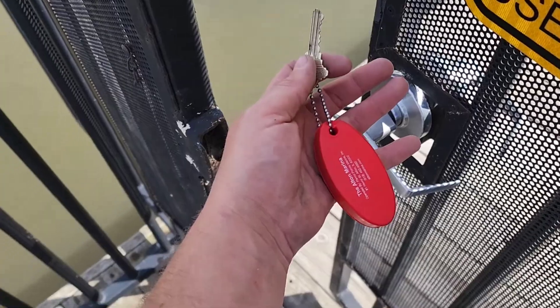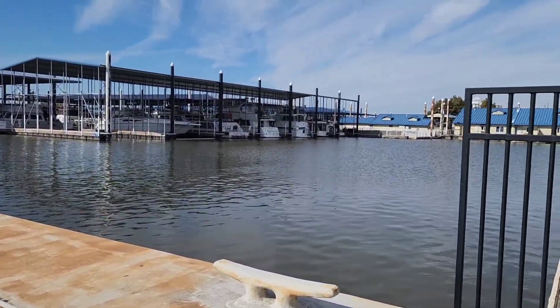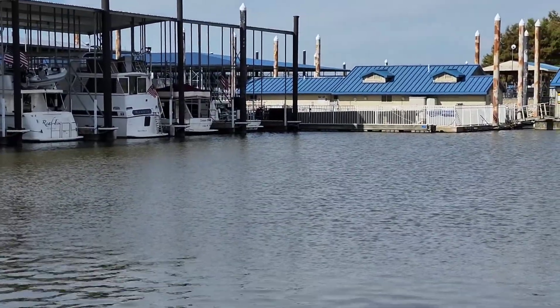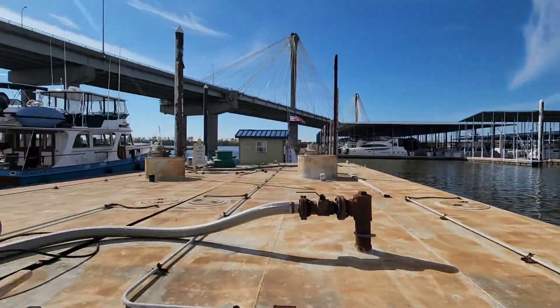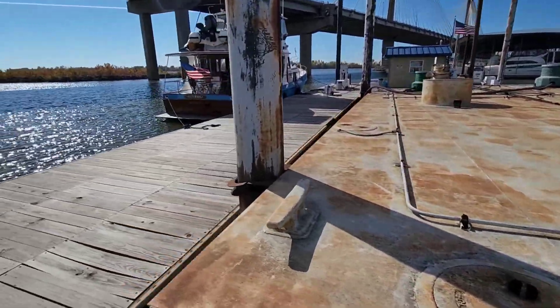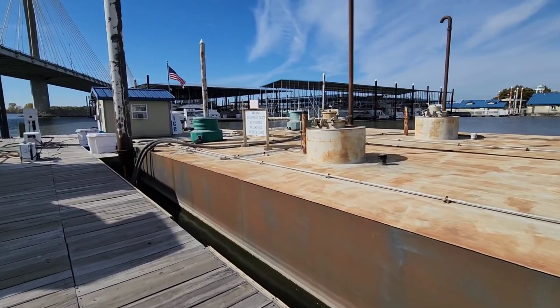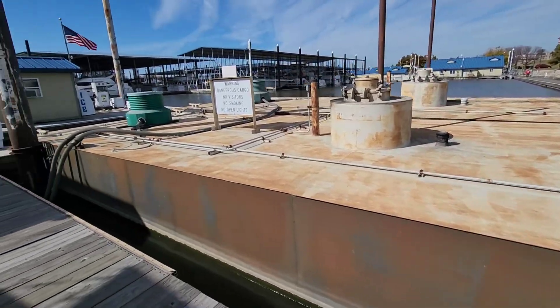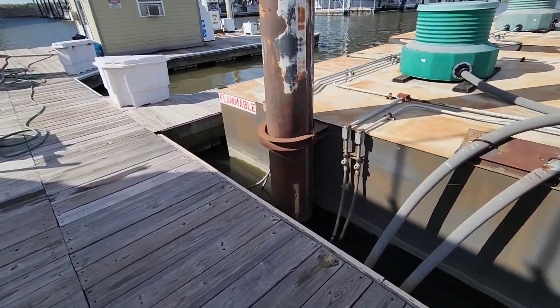We use the standard marina key that you use for everything here — the showers, the pool, which isn't open right now because it's getting cold and it's the end of the season. Here are their big fuel tanks. It's kind of cool — they float. I wonder if that's like a safety thing so they can move up and down with the water.